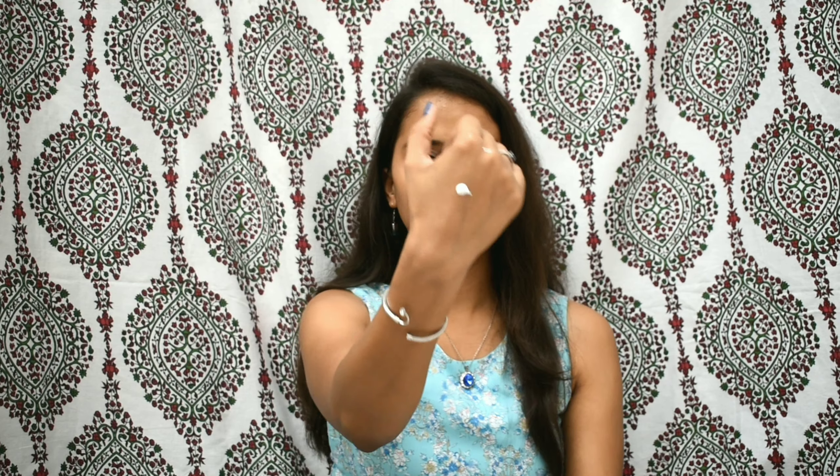The Beauty Co has a creamy texture — you can see it does give a little bit of white cast. When you apply it, you have to do so very gently and dab it all over your skin. After a few seconds, the white cast will vanish and won't stay on your face for a long period of time. It also gives you a dewy finish, while the Lotus gives a matte finish.